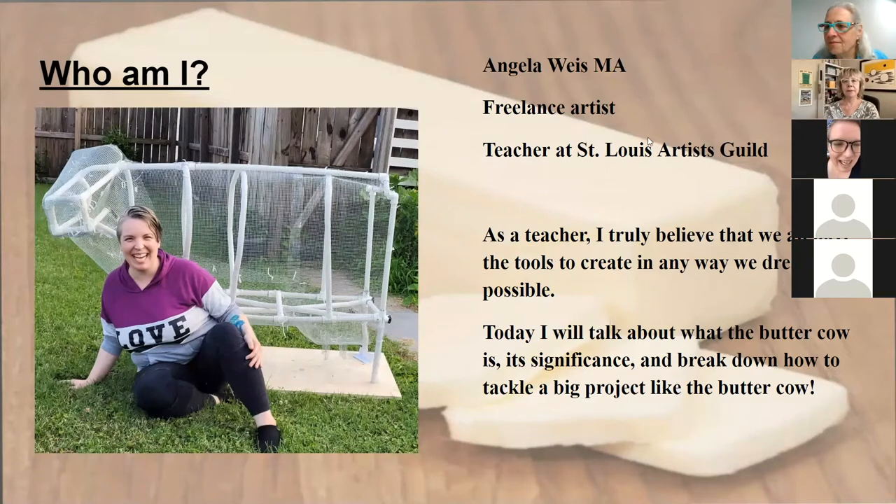I am Angela Wise. I'm a freelance artist and a teacher at the St. Louis Artists Guild. I believe that everybody has creativity inside of them and that all of you have the capability of making your own butter sculpture — maybe not a butter cow, but at least a sculpture.